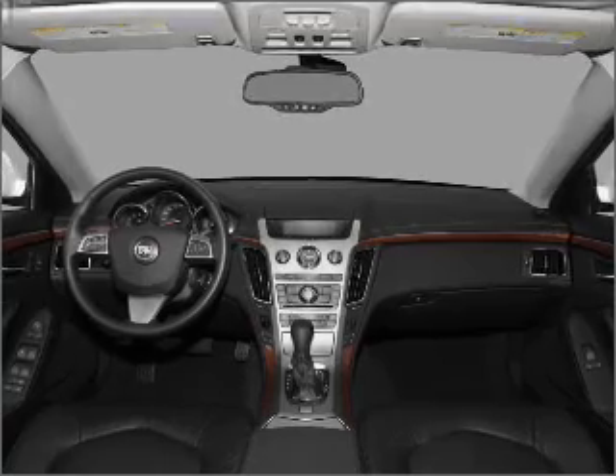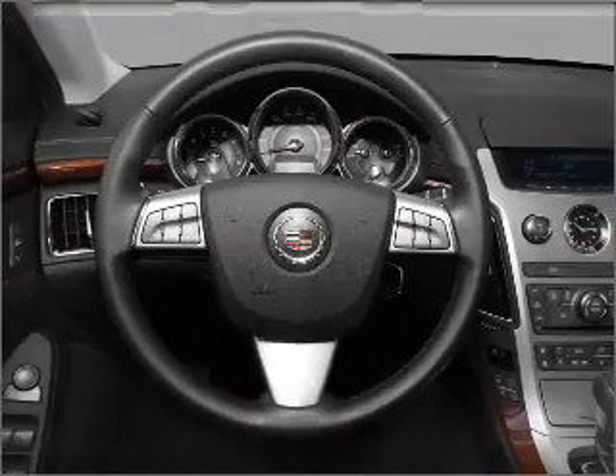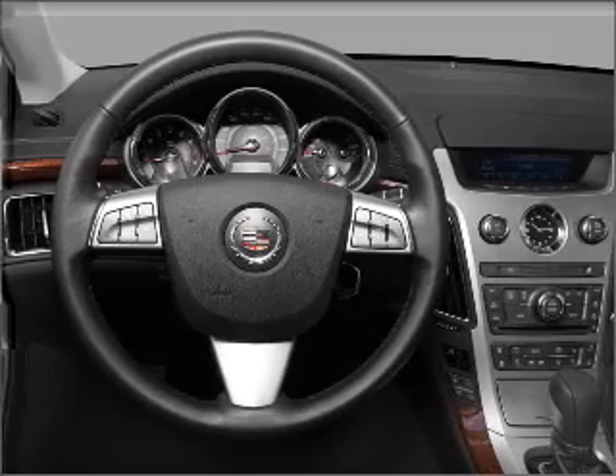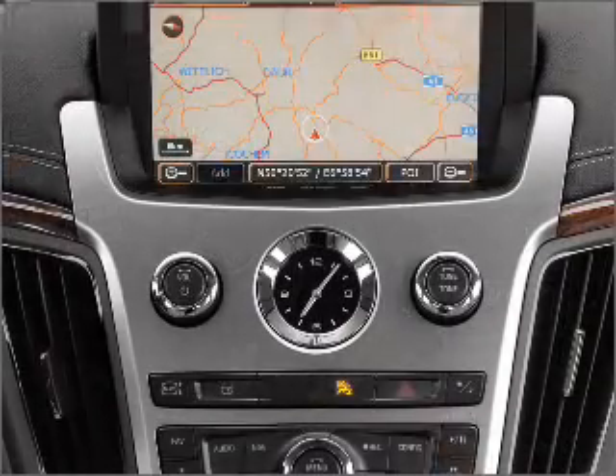Premium wheels give a more luxurious look. A premium sound system is just one of the benefits of owning this vehicle. Brake safely with the anti-lock braking system. Call today to schedule a test drive.